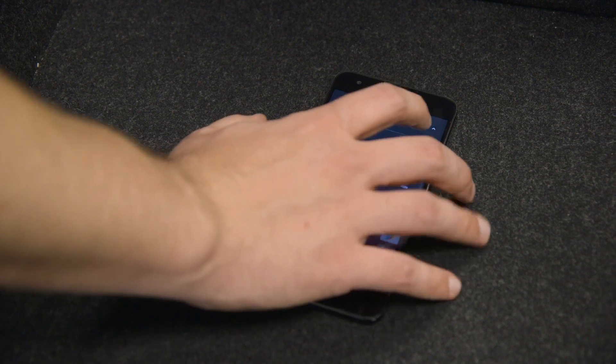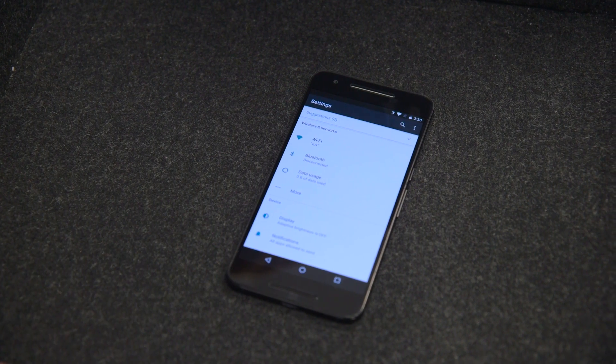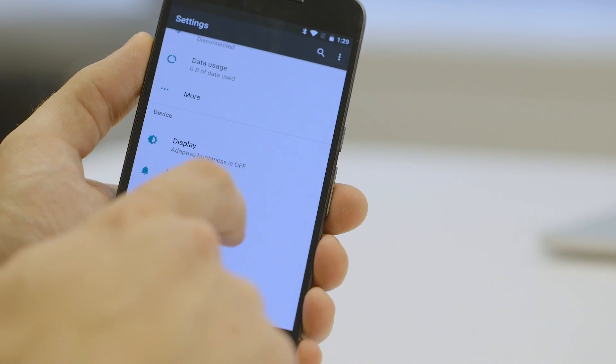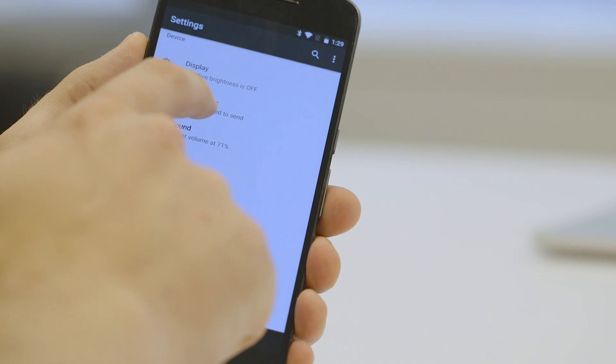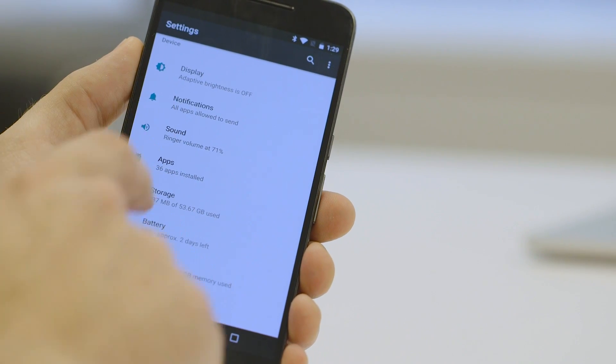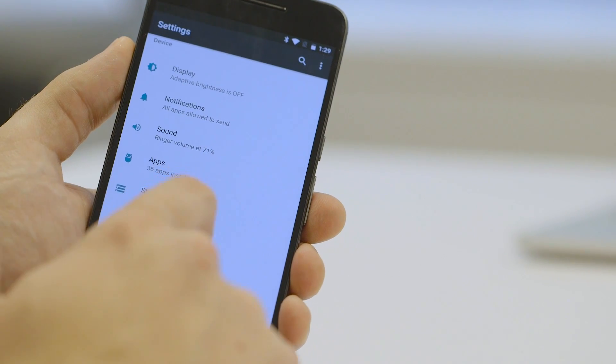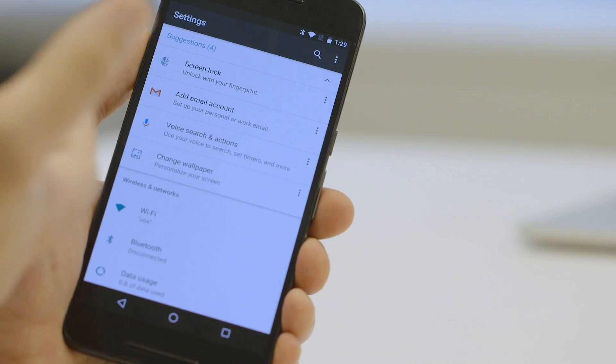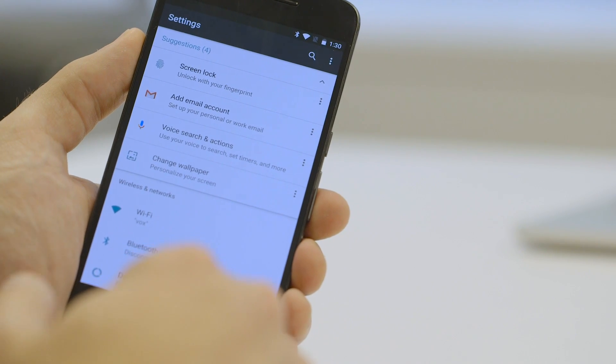Speaking of settings, the actual settings menu has been changed a little bit. It now shows you information about each one of these options — like the ringer volume is at 71% and I have 36 apps installed — so you don't have to dive into each one to figure it out. It also recommends settings for you, settings you maybe haven't used recently. So this wants me to add a fingerprint, set up email, which makes a lot of sense. You can also just collapse that if you know what you want.